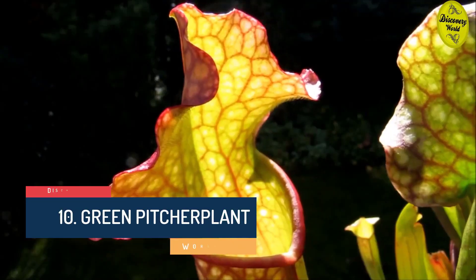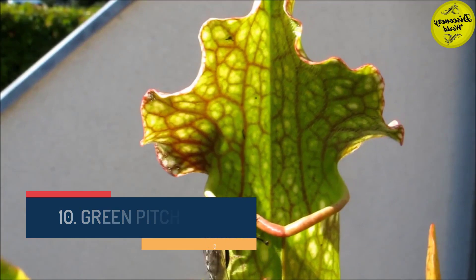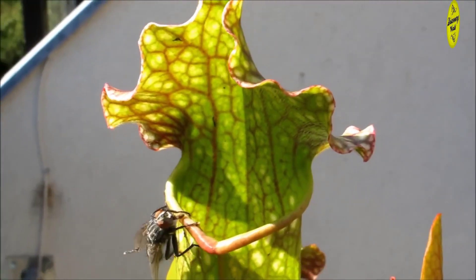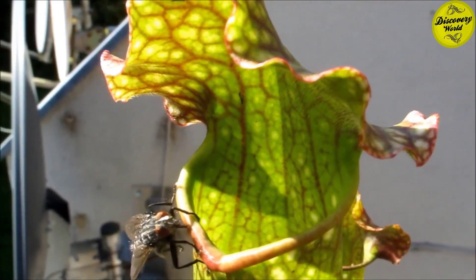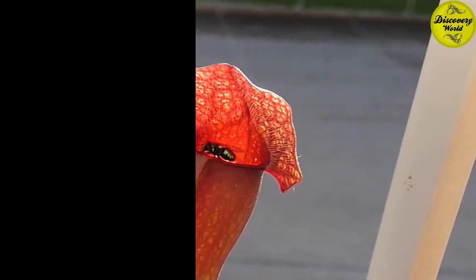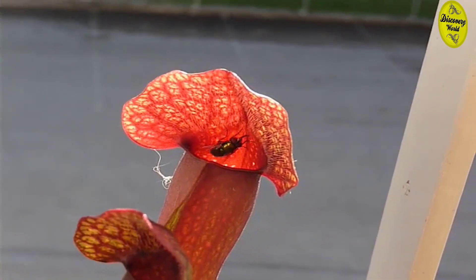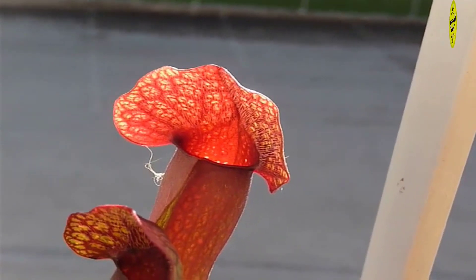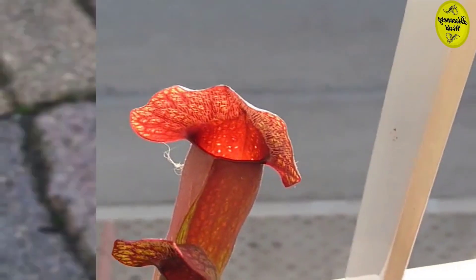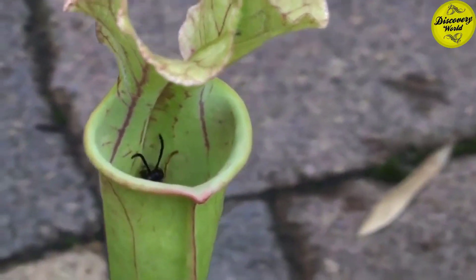Number 10: Green Pitcher Plant. The Green Pitcher Plant has highly modified leaves in the form of pitchers that act as pitfall traps for prey. It traps insects using a tubular rolled leaf which collects digestive juices at the bottom. Prey entering the tube finds that their footing is made extremely uncertain by the smooth, waxy secretions on the upper portion. Insects losing their footing plummet to the bottom, where a combination of digestive fluid, wetting agents, and inward-pointing hairs prevent their escape. Conclusion: small prey have no chance of escape.